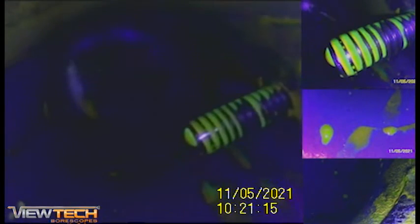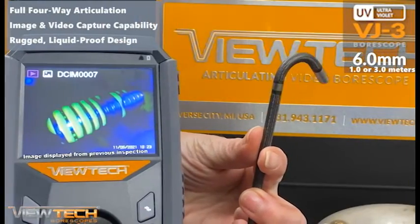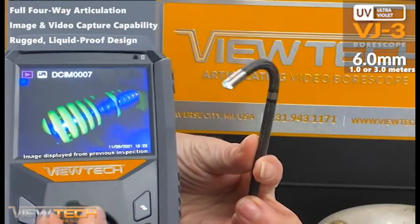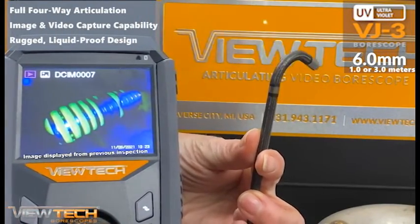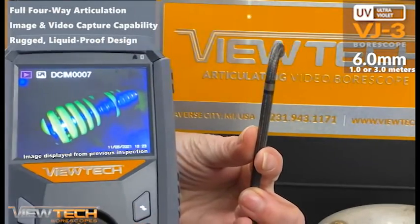Like dye or fluorescent testing, riboflavin glows with the presence of UV lighting. Benefits of using Vutec's ultraviolet video borescope during riboflavin testing include photo and video capture capability, 360-degree articulation, along with an insertion tube up to 3 meters in length, providing visibility of even the hardest-to-reach areas.